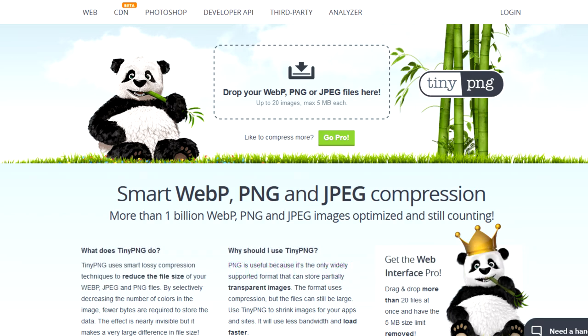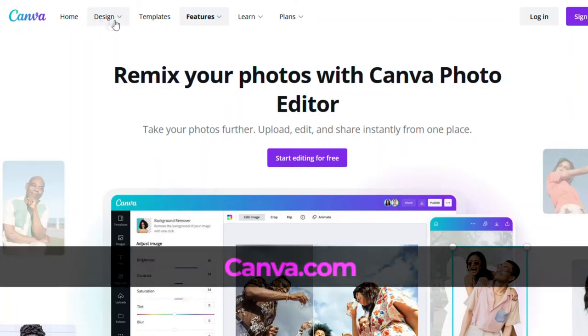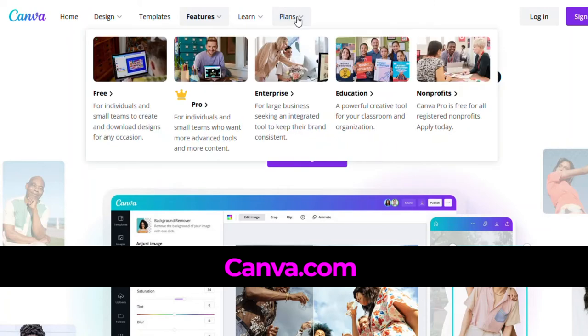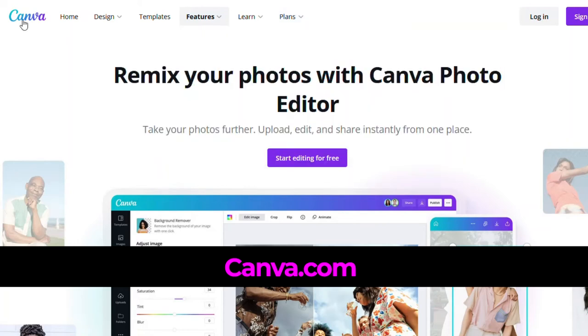Speaking of photo and image editors, there are plenty of free and low-cost ones, so don't shy away from editing your images. Canva has a free and paid service. It's user-friendly with a drag-and-drop interface and is well-stocked with royalty-free images, templates, and a lot more. You can use it to manipulate images, add copy, and other elements as well.